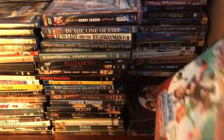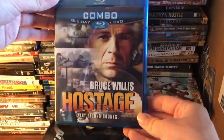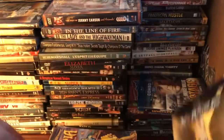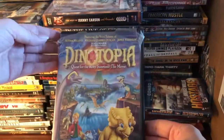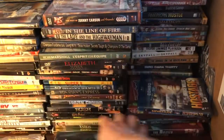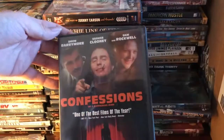We've got Flushed Away, Bruce Willis in Hostage, X-Men, Dinotopia, and one that's just wrecked — I'm going to throw that out — and Planet of the Apes: Confessions.